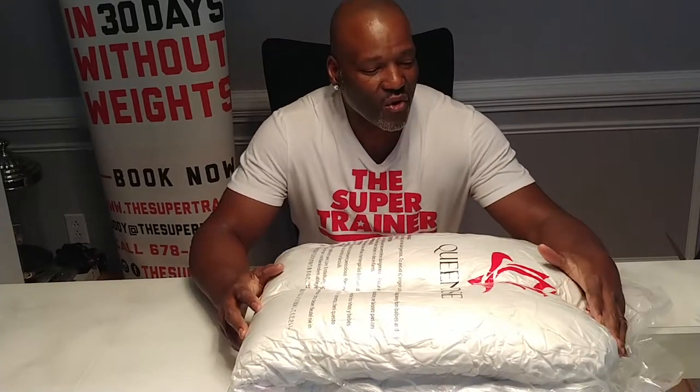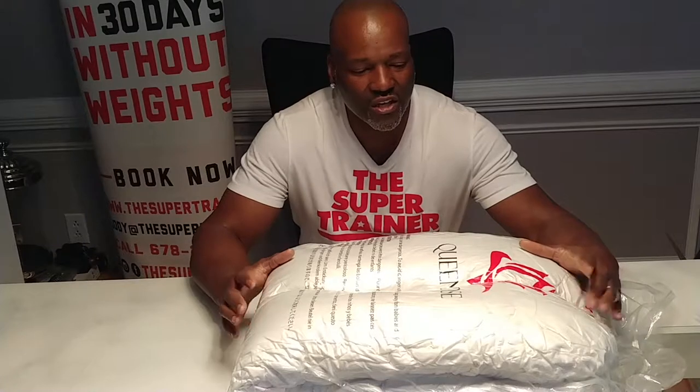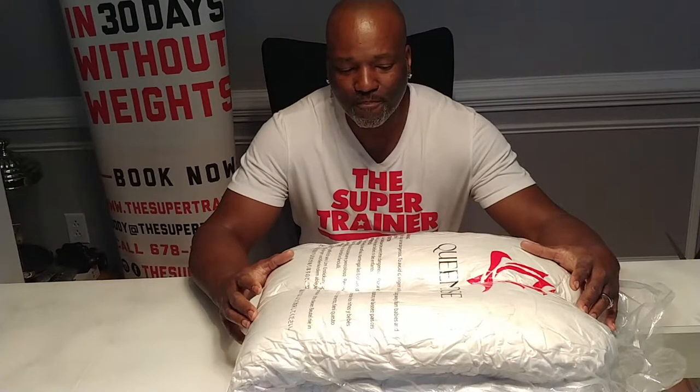Hello, I'm Jody the Super Trainer. Today I got a surprise for one of my lucky followers, and you can give it to one of your girlfriends or sisters that is pregnant. We got the Queen Rose Pregnancy Pillow.